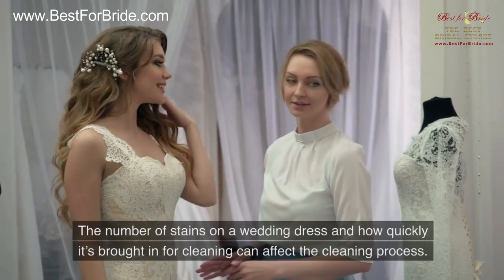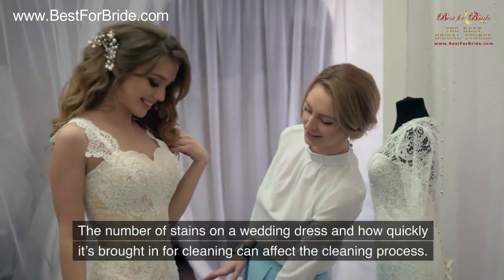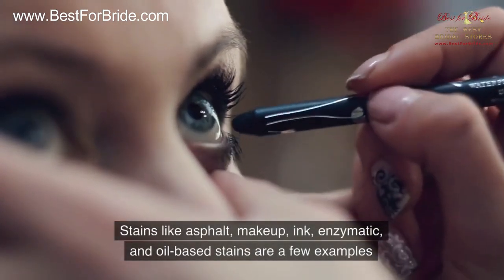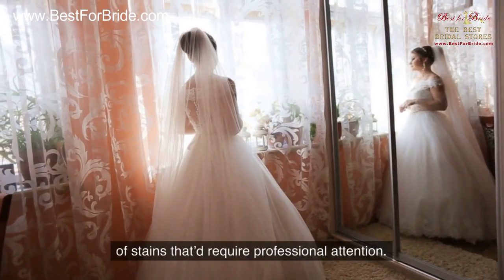Type of Stains: The number of stains on a wedding dress and how quickly it's brought in for cleaning can affect the cleaning process. Stains like asphalt, makeup, ink, enzymatic, and oil-based stains are a few examples of stains that require professional attention.